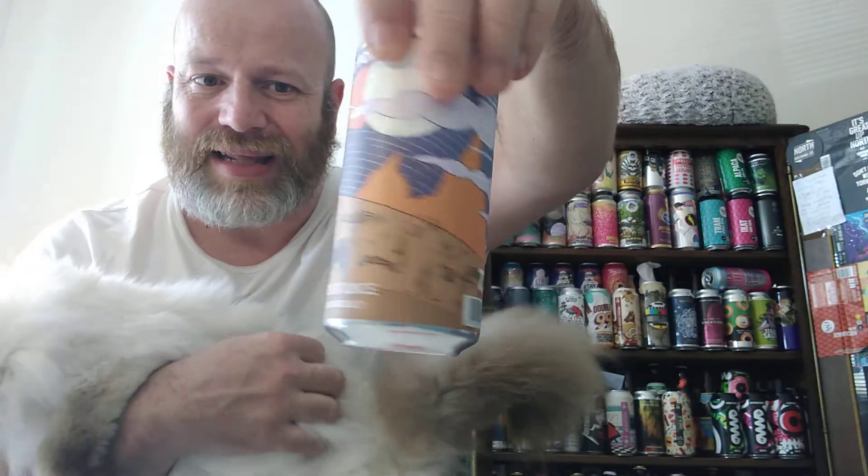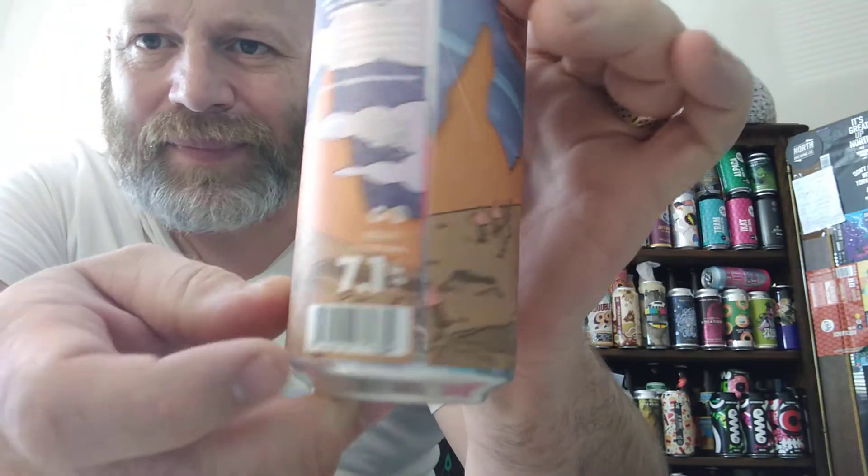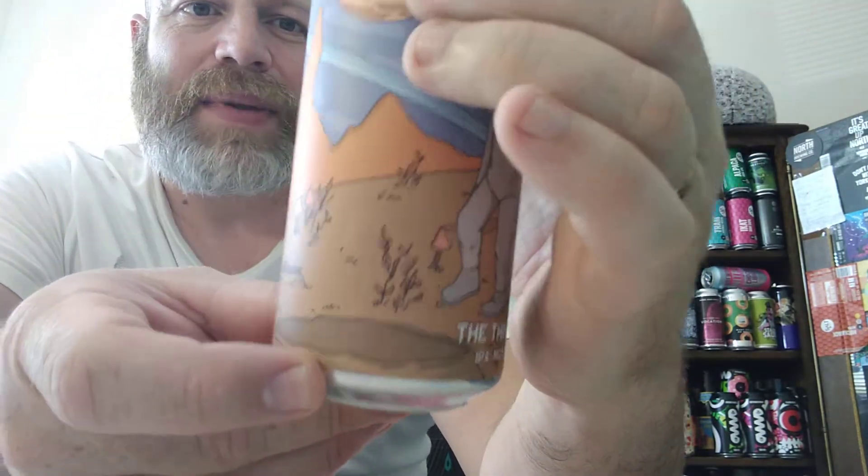Super smashing great — cracking looking can. Look at that, I love their cans, love the artwork. 7.1% ABV.